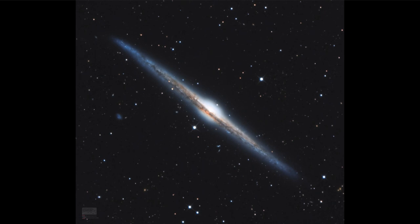Here we get to see another distant galaxy similar in size to our own Milky Way, but about 40 million light years away.